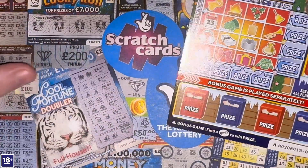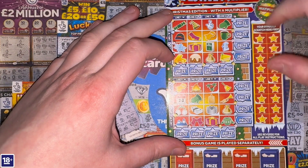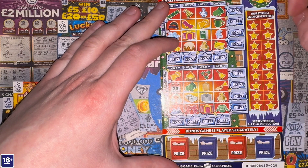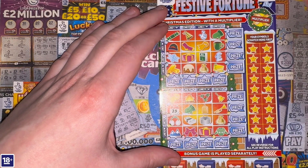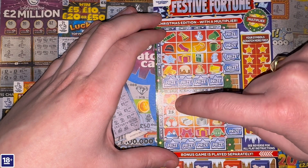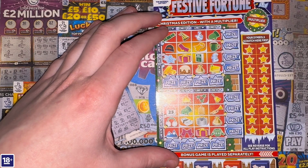Moving up to the three pound Christmas scratch card — Festive Fortune. On this game we need to complete lines horizontally or vertically to win the prize for that completed line. In the bonus game we need to find a key in one of these post boxes to win, and there's a chance of multiplying the prize by the multiplier number shown. The symbols that appear twice are a glove, a scarf, a present, and a money bag.